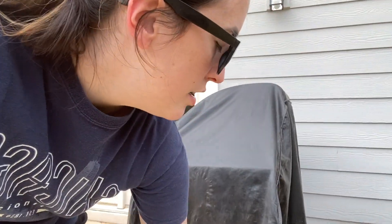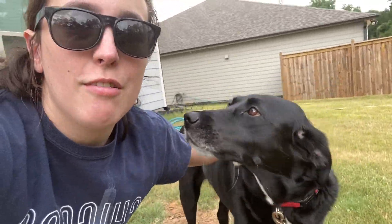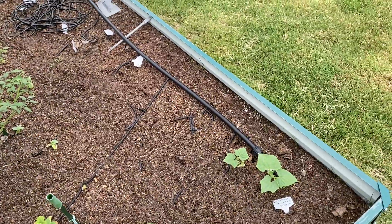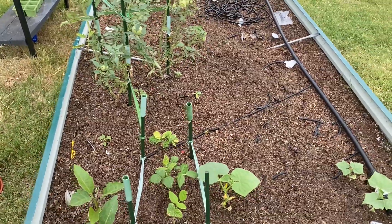Hey y'all, it is June 27th and it's about five o'clock. I'm about to go check out our garden with our dog Pepper. Pepper, come here boy! Don't worry though — Pepper is not allowed in the garden anymore. So let's go ahead and get this started.